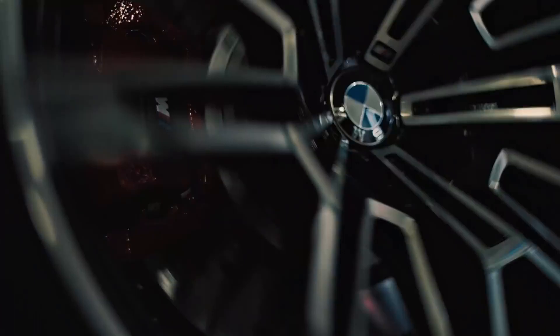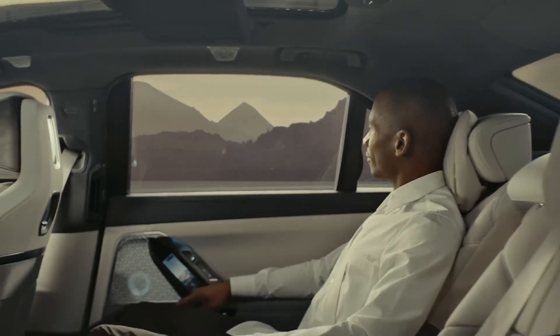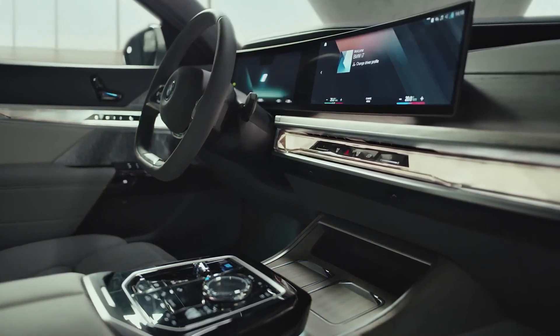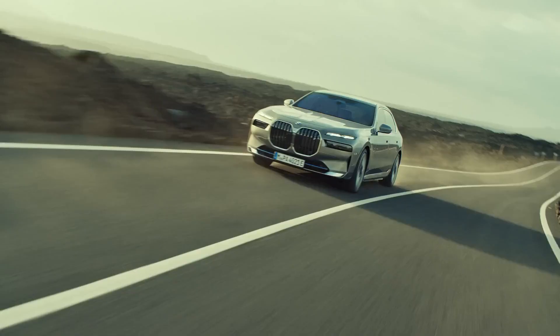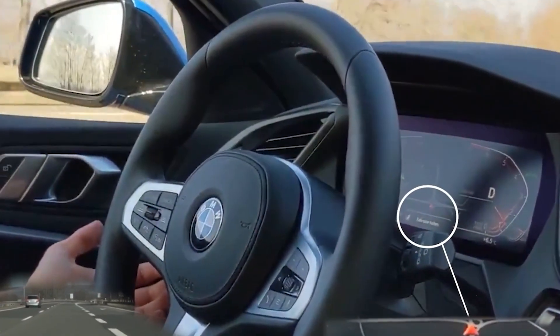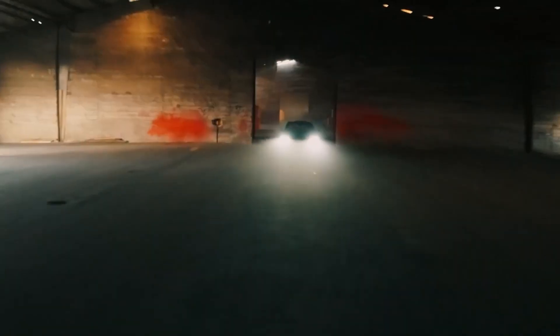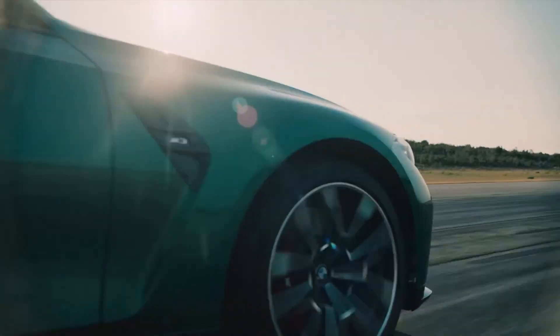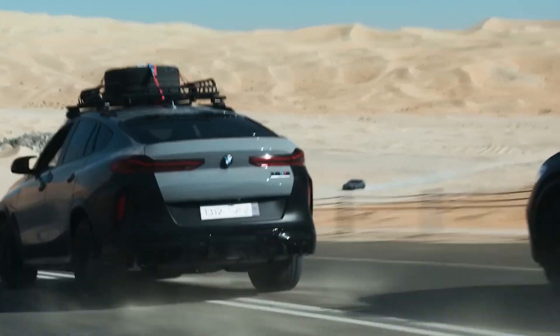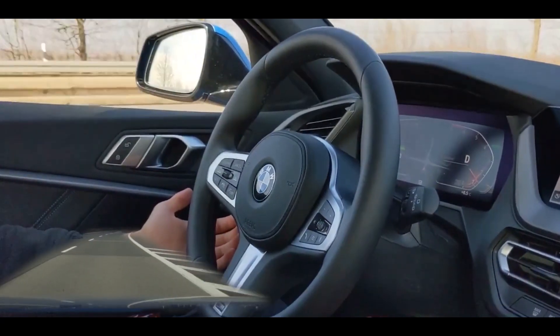BMW is known for its commitment to innovation and technology, using the latest advancements to create some of the most advanced cars on the market — from advanced safety features to hybrid and electric powertrains. One example is the use of carbon fiber reinforced plastic, which is stronger and lighter than traditional materials, improving performance and efficiency. Another is the use of advanced sensors and artificial intelligence to create self-driving cars, including lane departure warnings and adaptive cruise control systems.